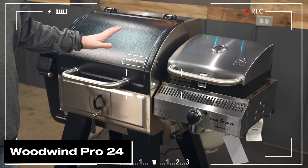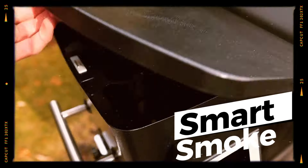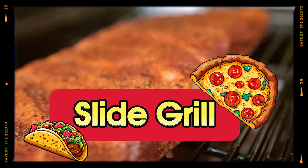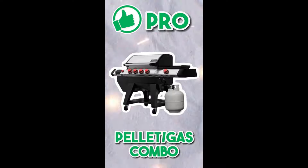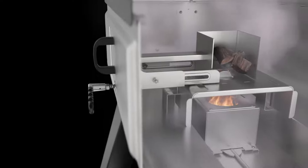First up in our premium grill lineup is the Woodwind Pro 24. A standout feature is the Smart Smoke Technology, which ensures you get a deep, rich smoky flavor every time — almost like there's a grill master inside the machine. Imagine searing your steaks at high heat while also slowly smoking your short ribs at a low-and-slow pace, thanks to the Slide and Grill feature.